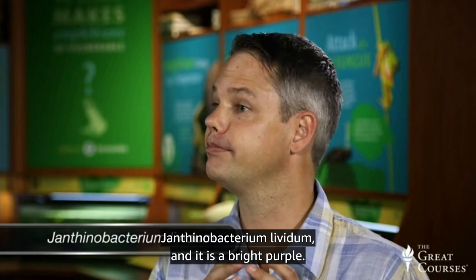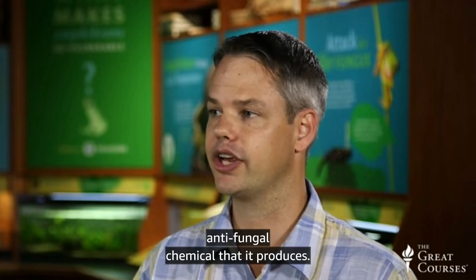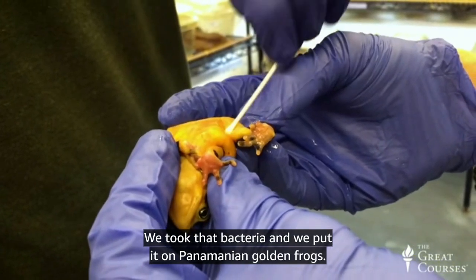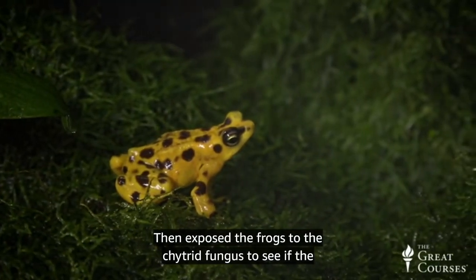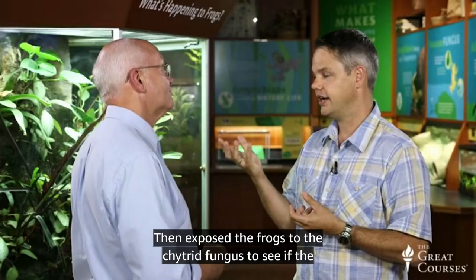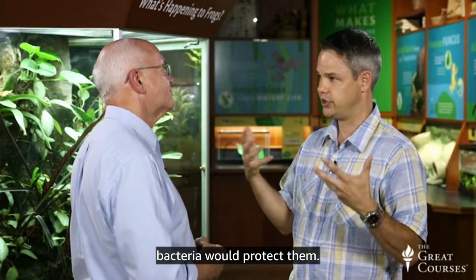The purple color is from the violacein, which is the antifungal chemical that it produces. We took that bacterium and put it on Panamanian golden frogs, and then exposed the surplus-bred frogs to the chytrid fungus to see if the bacteria would protect them.